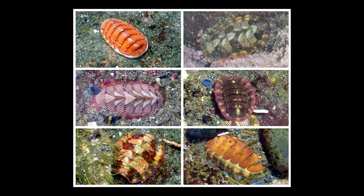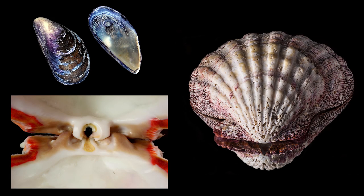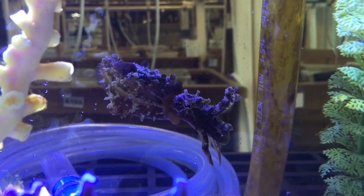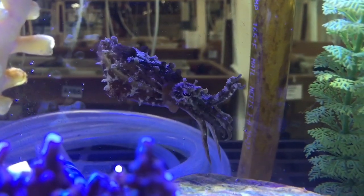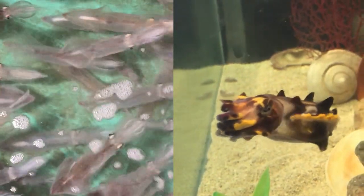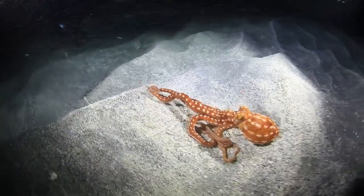Chitons, in the class Polyplacophora, have a shell with eight interlocking plates, which can also be internal, like in the enormous cryptochiton. Bivalves have the familiar two-halves shell joined by a hinge with interlocking teeth. Finally, nearly all cephalopods have a greatly reduced or absent shell, except for the nautilus. Squids and cuttlefish both have reduced internal shells, but octopus have no shells at all.